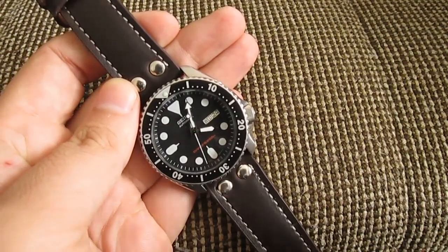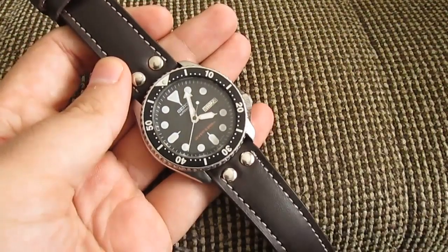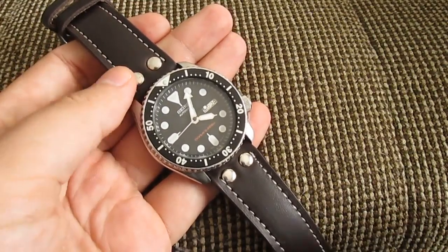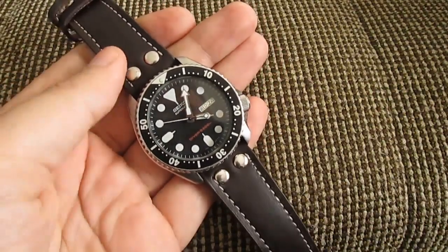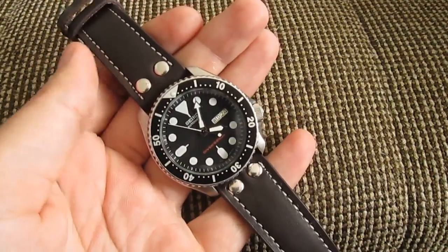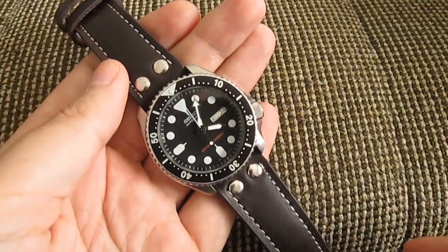I'm not going to run through all the specifications — you can always Google it and I'll put links in the description box. Everyone's done that, everyone knows everything about this watch. I'm speaking directly to people who are not too much into watches, or who are maybe looking to get this as their first watch, or thinking whether they should get this one or something else.